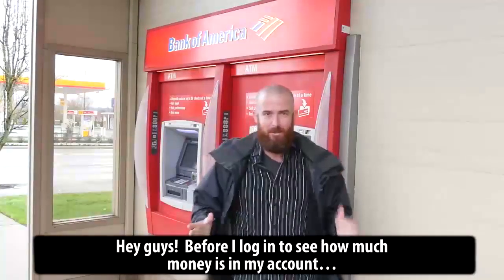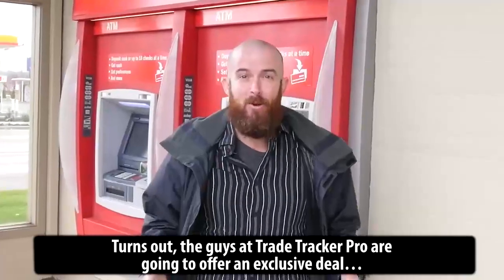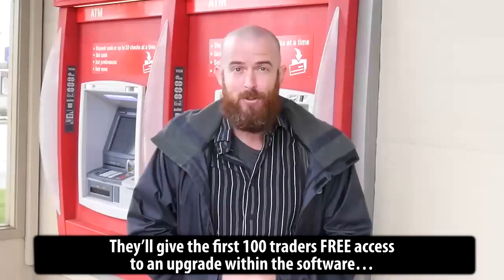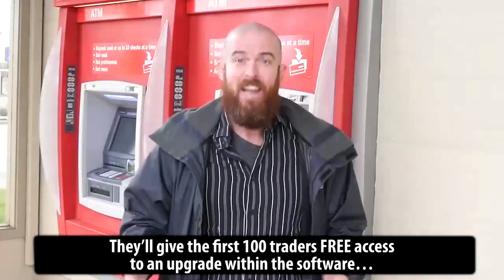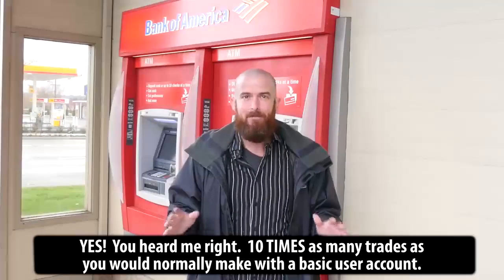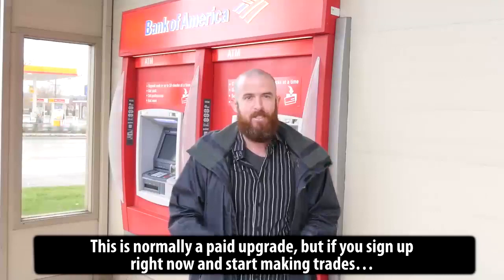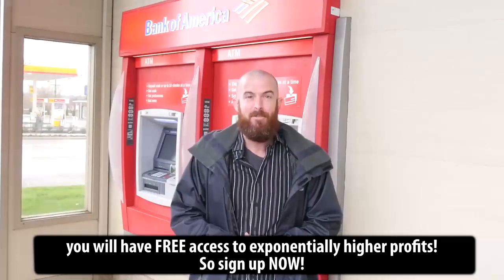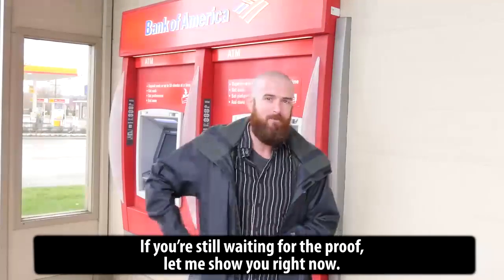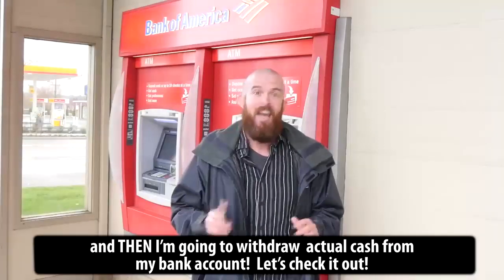Hey guys, before I log in to see how much money is in my account, I just wanted to share some exciting news that Josh told me to pass along. The guys at TradeTracker Pro are going to offer an exclusive deal to the first hundred people that sign up and make their first trade. They'll give the first hundred traders free access to an upgrade that allows you to make ten times as many trades per day as a basic account. This is normally a paid upgrade, but if you sign up right now and start making trades you will have free access to exponentially higher profits. So sign up now. If you're still waiting for the proof, let me show you — I'm gonna log into my account to see how much I've made in only two weeks and then I'm gonna withdraw actual cash.